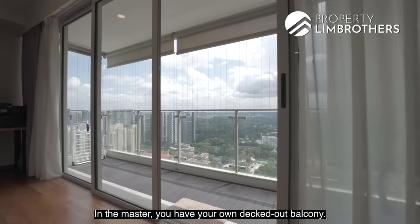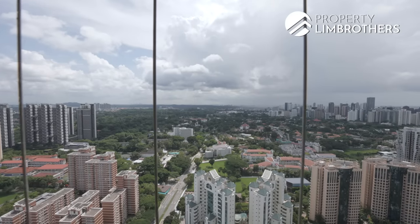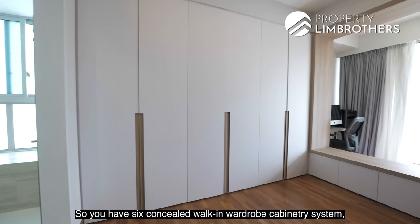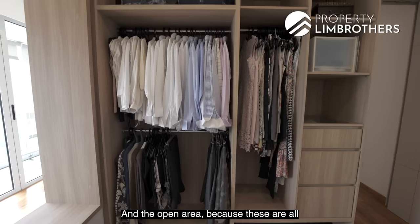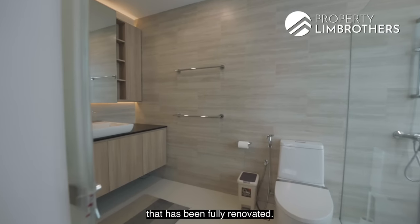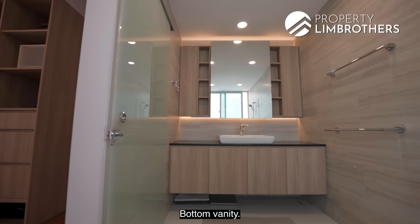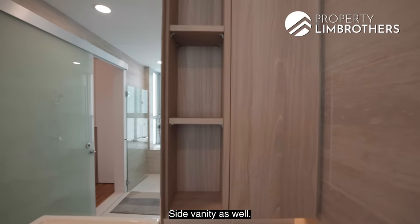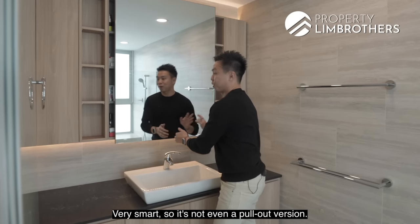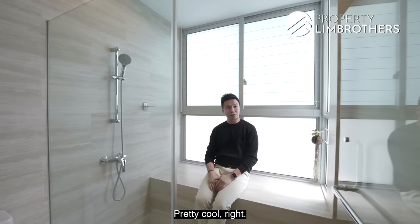The master room has its own deck-up balcony, also fitted with invisible grills, enjoying the same view as the living area. The walk-in wardrobe has six concealed cabinetry systems beautifully done with open areas for handy access. The ensuite bathroom is fully renovated and feels like a hotel — bottom vanity, side vanity, and a standing shower area with a seating zone. The vanity opens to the left and right side — very smart design.